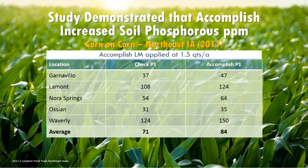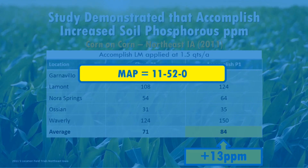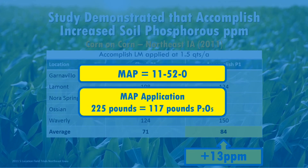In another example, you can see that on average the use of ACCOMPLISH-LM increased available phosphorus in the soil by 13 parts per million. It would take an additional 117 pounds of P2O5 to make the change shown in this trial. In a typical commercial phosphorus fertilizer such as MAP, which is 52% P2O5, you would need 225 pounds of applied fertilizer to get 117 pounds of P2O5 — and that's assuming it's all in available form. The Phosphate Institute reports that applied phosphate is typically only 20–30% available for plant uptake in the first year. You can see how this 13 ppm increase in available phosphorus can provide tremendous value.